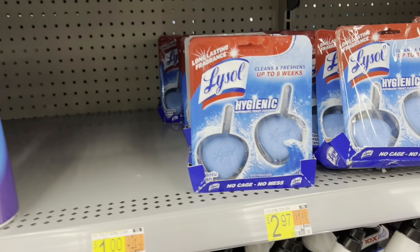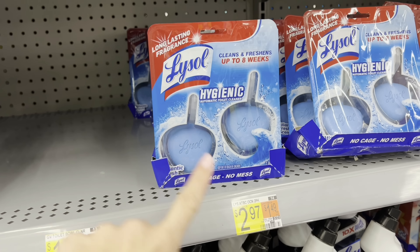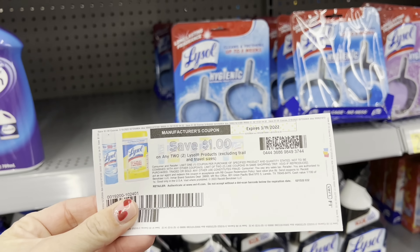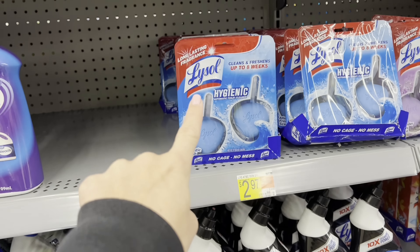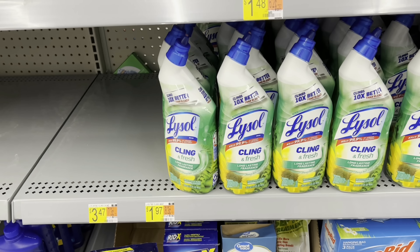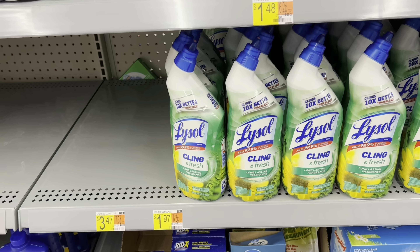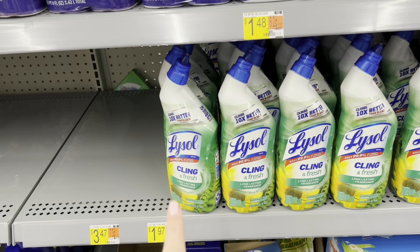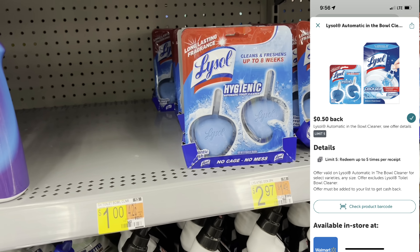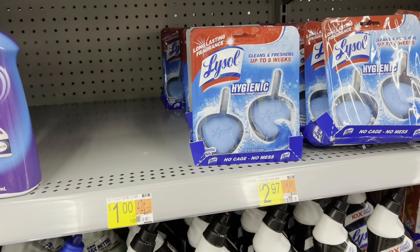We're also going to stock up on Lysol products. I'm going to grab one for $2.97 and I have a $1 off two printable coupon, so this will be one product and another product. For the first one, submit to Ibotta and both rebates pop up giving a dollar back, making this just 47 cents. For the second one, there's a 50 cent rebate, so the final cost is $1.97.